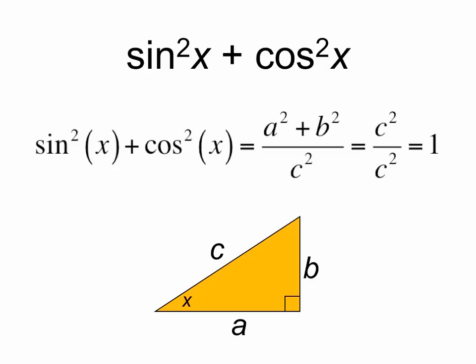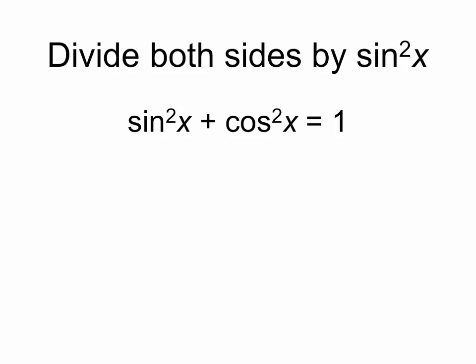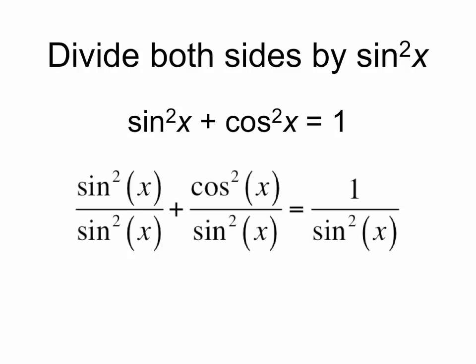So sine squared plus cosine squared equals 1 for all angles x. Now if we divide both sides by sine squared, we get the following, which simplifies to: sine squared over sine squared is just 1, cosine squared over sine squared is cotangent squared, and 1 over sine squared is cosecant squared — so we get that identity to be true as well for all angles x.